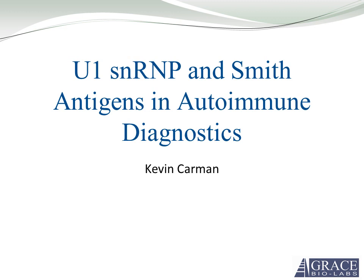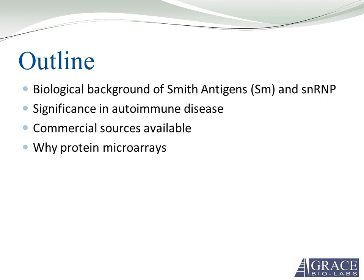Hello, my name is Kevin Carman and today I would like to talk about UN-SNRNP and the Smith antigens in autoimmune diagnostics. I'll be going over the biological background of Smith antigens, further called SM proteins and SNRNPs.